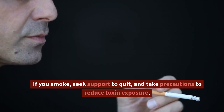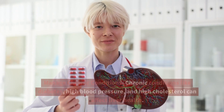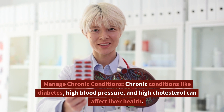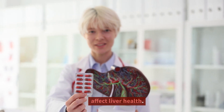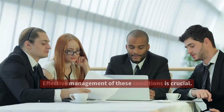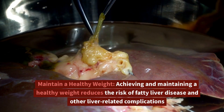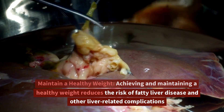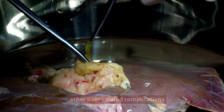Smoking and exposure to harmful chemicals and toxins can contribute to liver damage. If you smoke, seek support to quit, and take precautions to reduce toxin exposure. Manage chronic conditions — chronic conditions like diabetes, high blood pressure, and high cholesterol can affect liver health, and effective management of these conditions is crucial. Maintain a healthy weight, as achieving and maintaining a healthy weight reduces the risk of fatty liver disease and other liver-related complications.